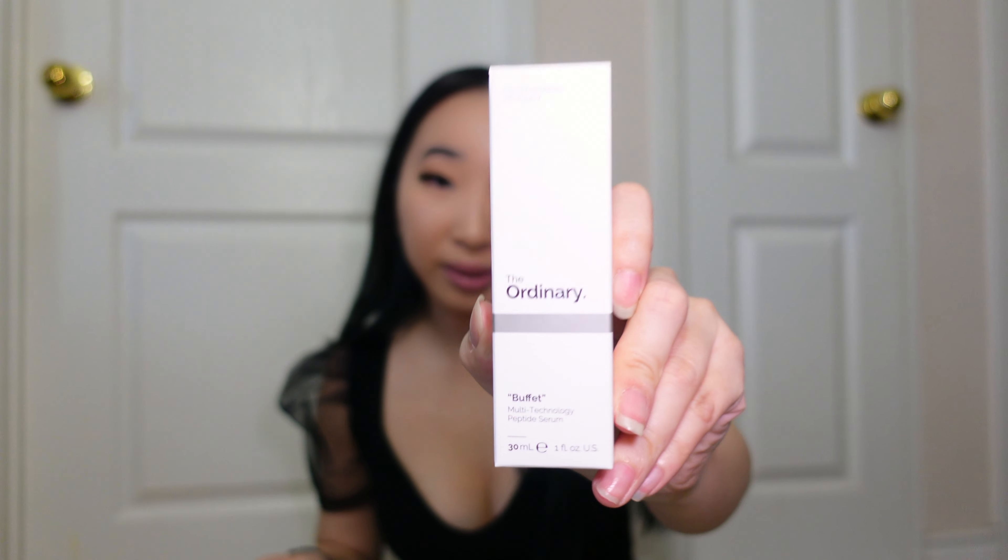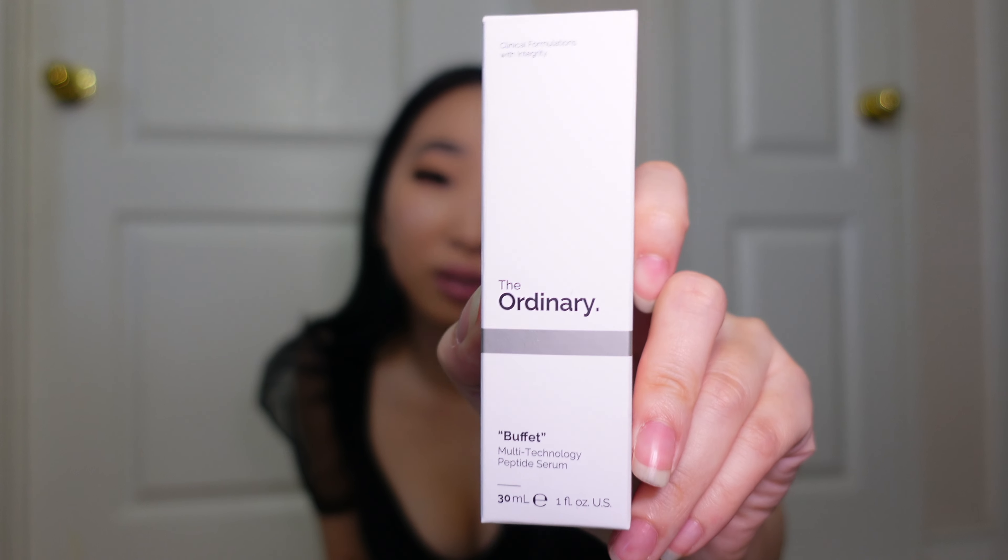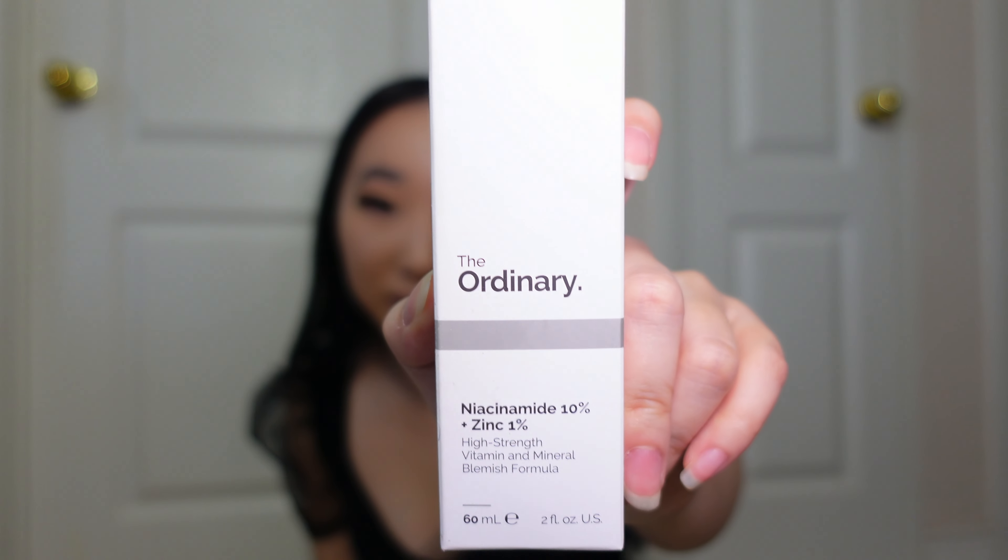I kid you not, this is my entire skincare routine. There are so many items in here — I have like 30 items in my skincare routine. This video is going to be about my skincare routine, how I came about building it, and what items I have in it right now.